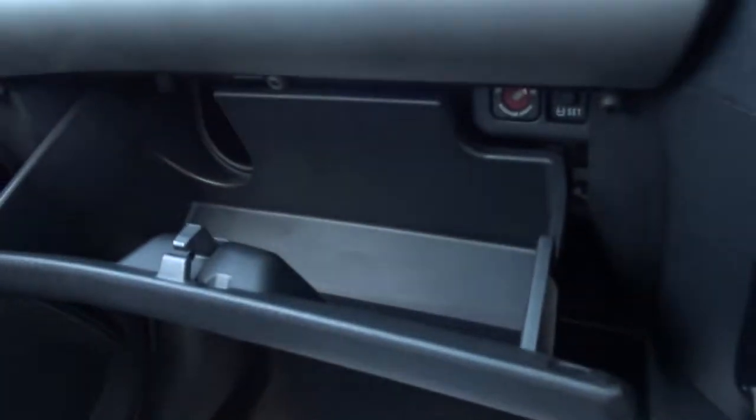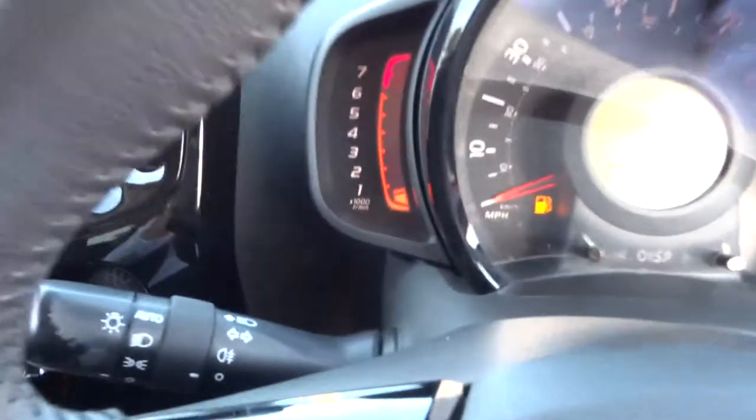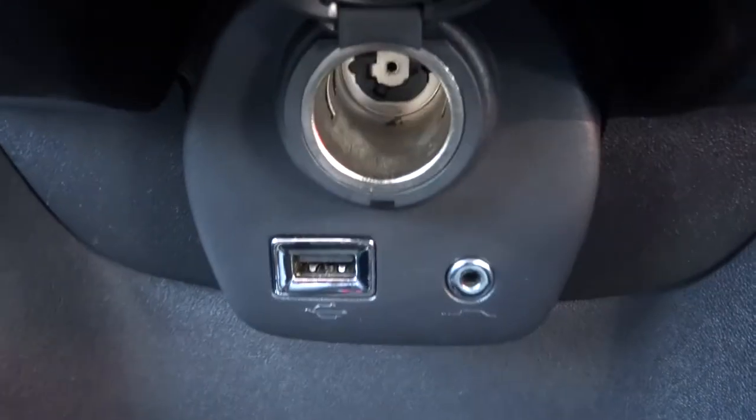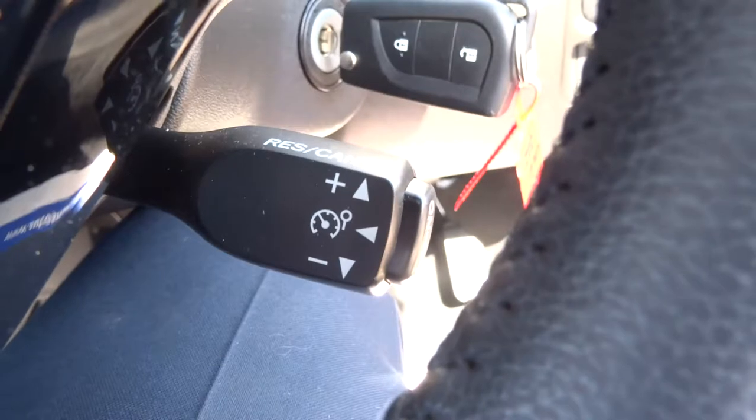Good glovebox with plenty of space. You can also turn the passenger airbag off. This car is in lovely condition, it's barely been used. Auxiliary and USB and a 12-volt inlet there as well. We've also got cruise control.